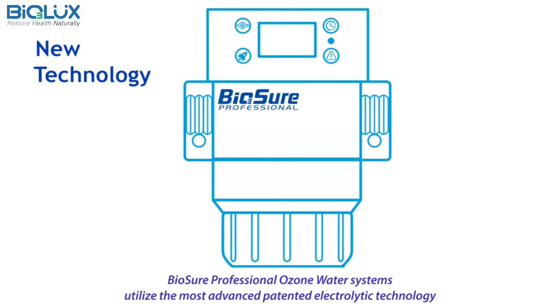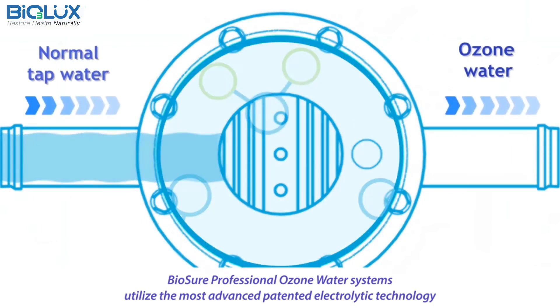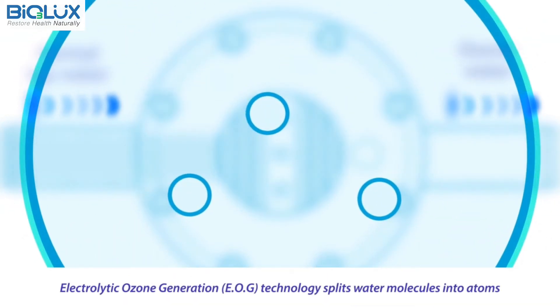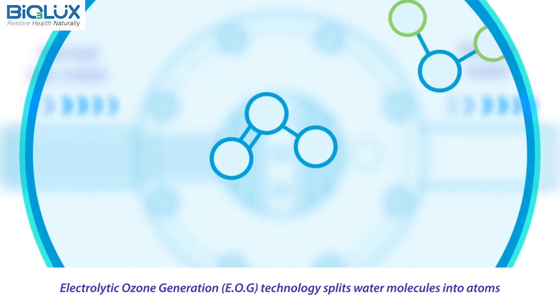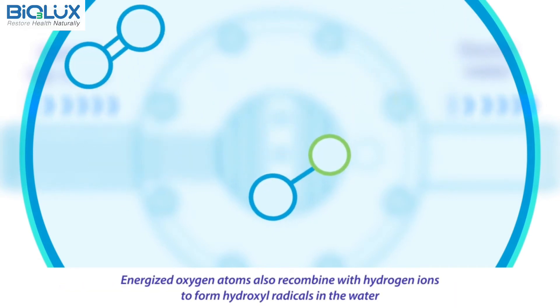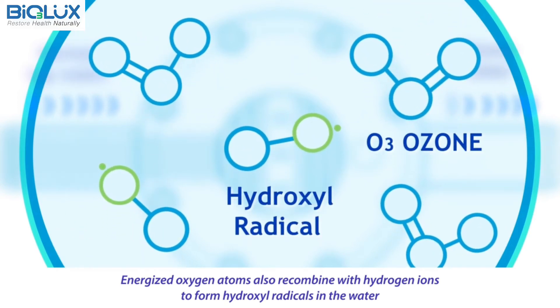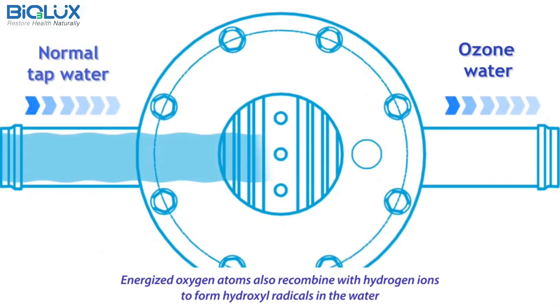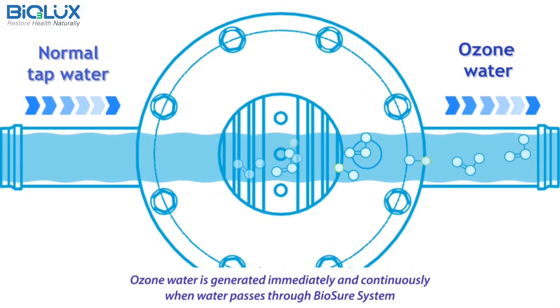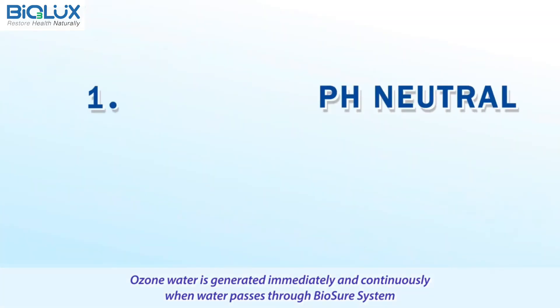BioSure Professional Ozone Water Systems utilize the most advanced patented electrolytic technology. Electrolytic ozone generation technology splits water molecules into atoms. Energized oxygen atoms also recombine with hydrogen ions to form hydroxyl radicals in the water. Ozone water is generated immediately and continuously when water passes through the BioSure system.